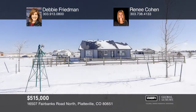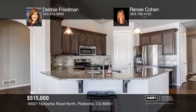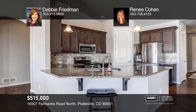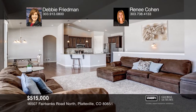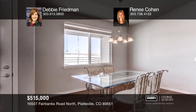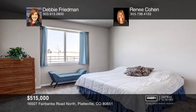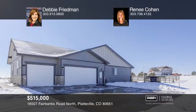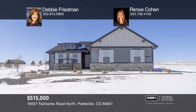This three-bedroom, two-bath ranch with attached three-car garage sits on 2.04 acres. The kitchen, living and dining room area features an open floor plan and vaulted ceilings. The kitchen has updated counters, wood cabinets, stainless steel appliances and a pantry. The spacious master has soaring ceilings, a private five-piece master bath and a sizable walk-in closet. The mudroom or laundry room connects to the garage that has built-in shelving and cabinets. Come see it in person with Debbie Friedman and Renee Cohen.